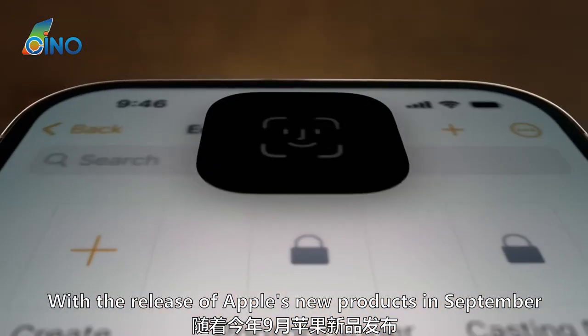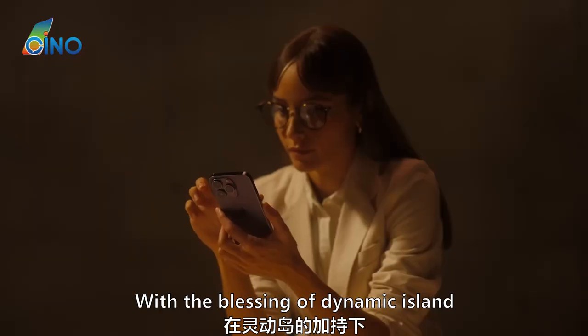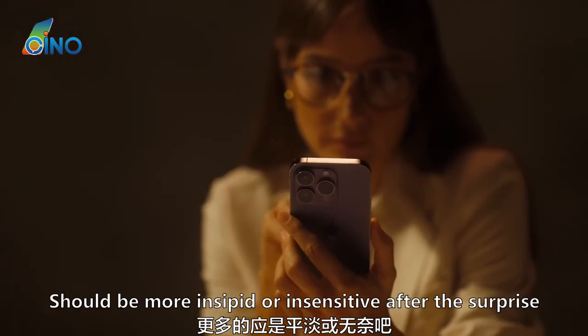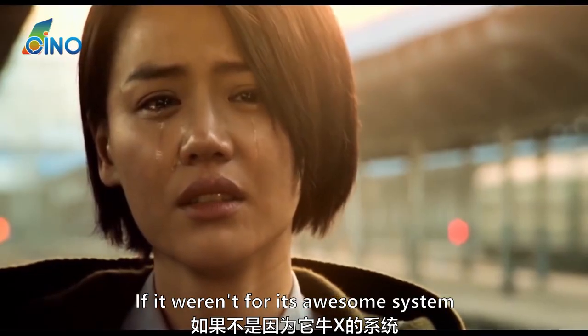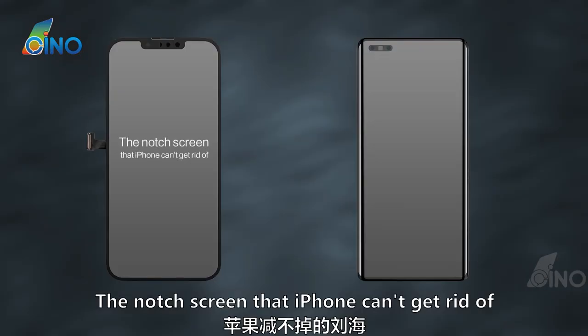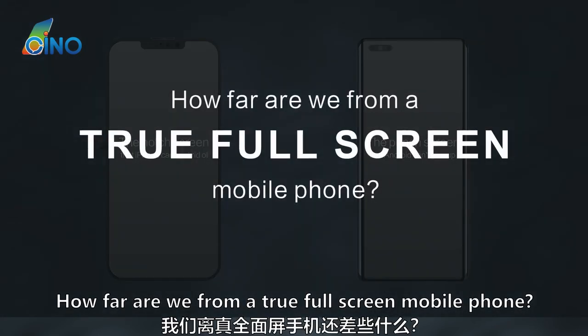With the release of Apple's new products in September, the iPhone's notch screen became a pill-shaped cutout. With the blessing of Dynamic Island, everyone's surprise has faded to indifference. If it weren't for its awesome system, how could we stand staring at a pill-shaped cutout every day? The notch screen that iPhone can't get rid of, and the punch-hole screen that Android can't give up — how far are we from a true full-screen mobile phone?